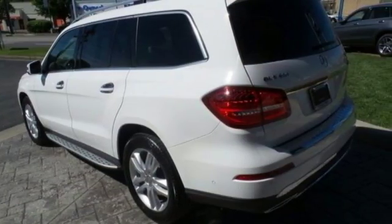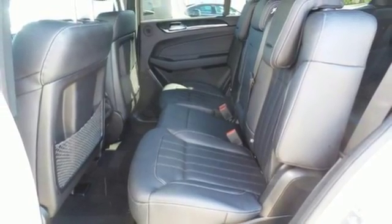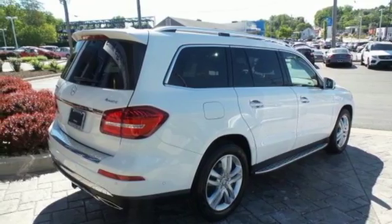The cabin is equally refined with heated front seats with driver-side memory, 60-40 split second-row seats with easy entry, and power-folding third-row seats. The satisfaction continues with a power lift gate.